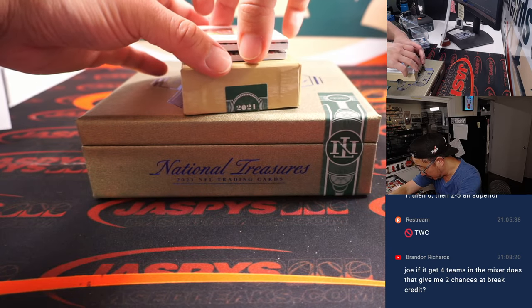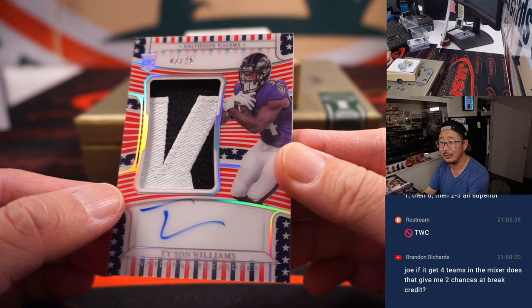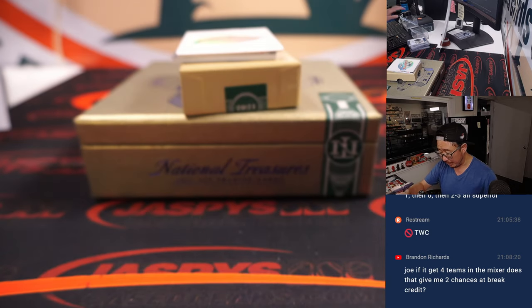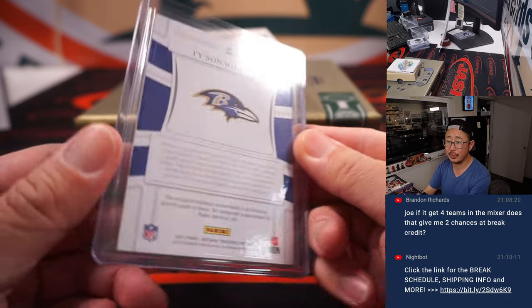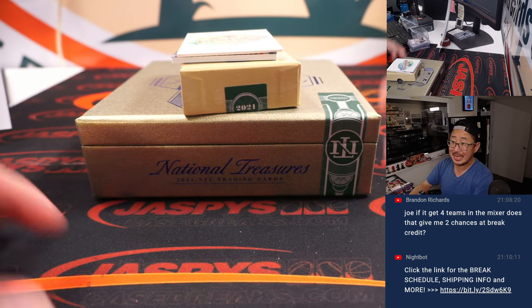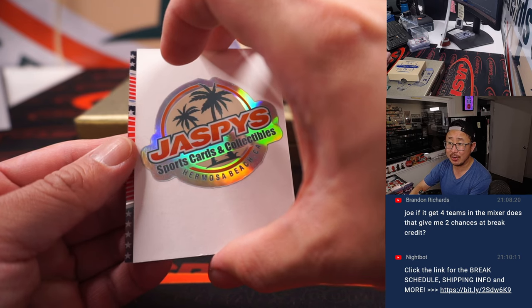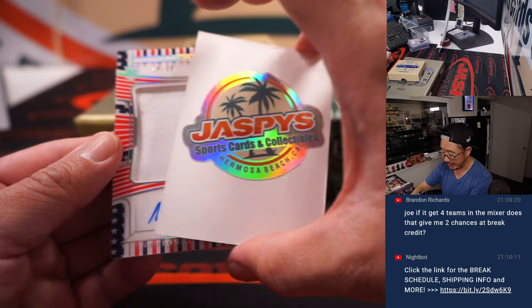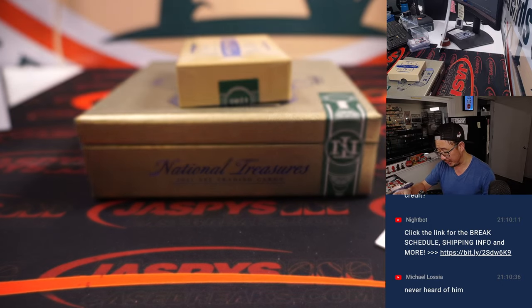The Stars and Stripes autos — two of them. First one is Tyson Williams, three out of 25, two-color patch and auto. That's for Carl with number three. And the last Stars and Stripes — remember, ladies and gentlemen, we got one more of these in the store, check it out at JaspisCaseBreaks.com. It's rookie patch auto, Nico Collins, 19 out of 25 — another one for Carl, jersey and autograph.